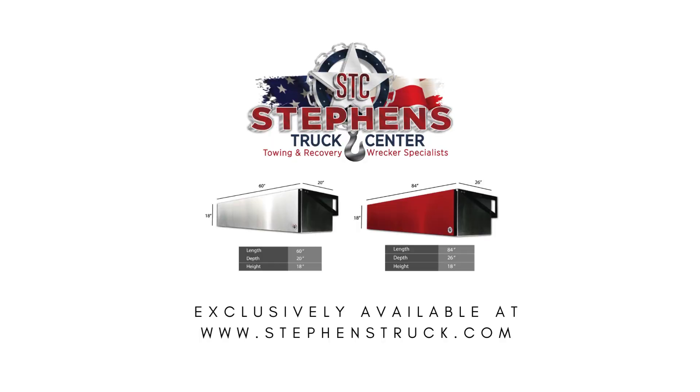Sizes include 48, 60, and 84 inches. Revolutionize your towing experience with the Badass Tow Products Truck Box — only available through Stevens Truck Center.